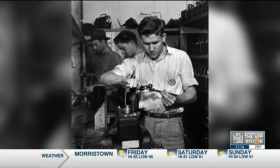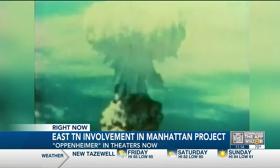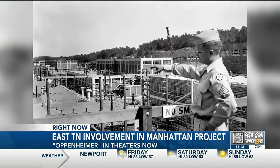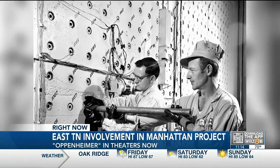The United States started the Manhattan Project in 1942. The goal? To develop an atomic bomb faster than Nazi Germany. The government opened four sites in Oak Ridge to work on the project: Y-12, K-25, S-50, and the Graphite Reactor, which later became Oak Ridge National Lab.